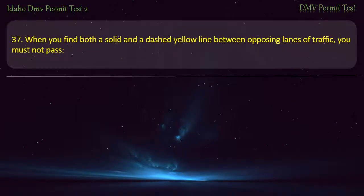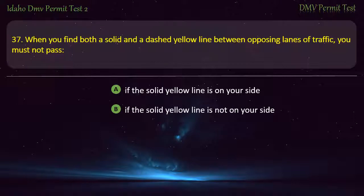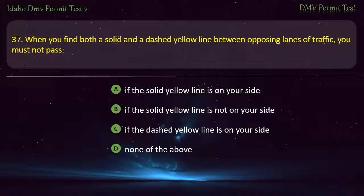Question 37. When you find both a solid and a dashed yellow line between opposing lanes of traffic, you must not pass if the solid yellow line is on your side. A) If the solid yellow line is on your side, B) If the solid yellow line is not on your side, C) If the dashed yellow line is on your side, D) None of the above. Answer: If the solid yellow line is on your side.